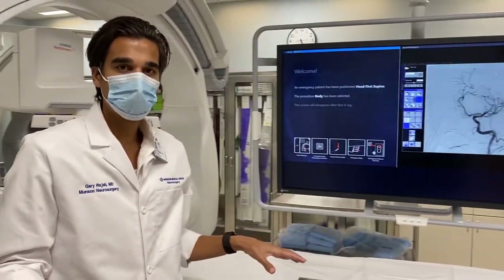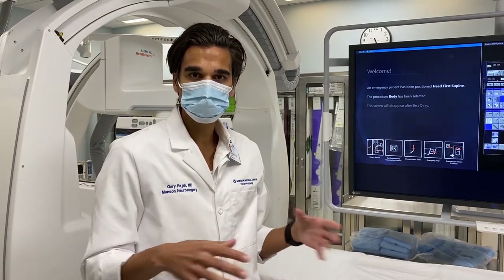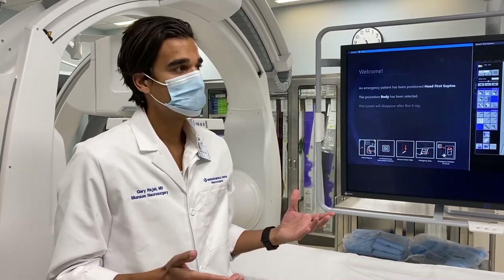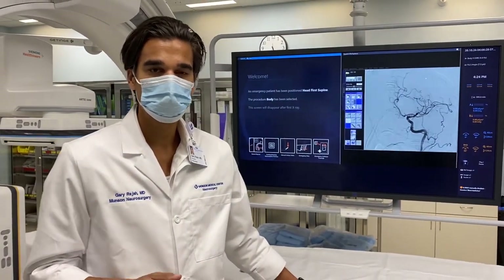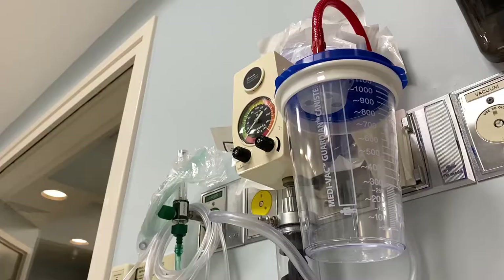In the room with me during that time is myself, and sometimes someone from the anesthesia department depending on if the patient's awake or asleep — we try to do these procedures awake. There's also a technologist in the room that helps run the machine, as well as nurses that help take care of the patient's needs and overall procedural safety and monitoring.